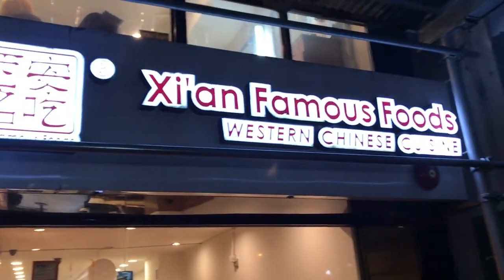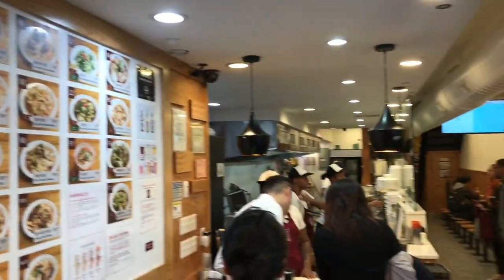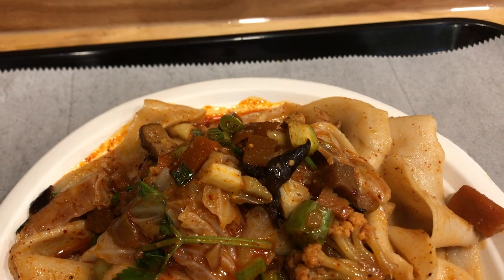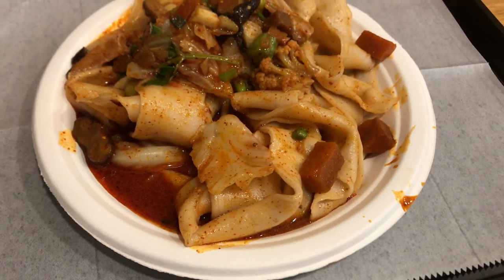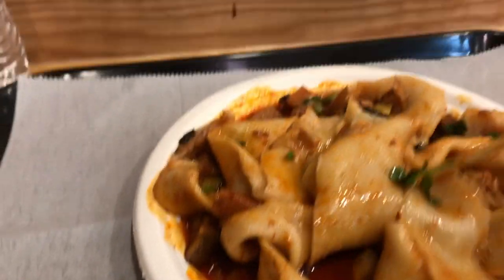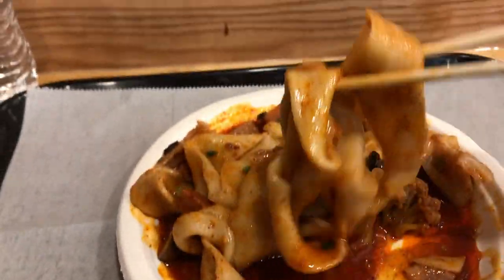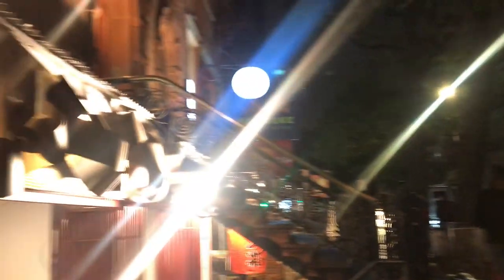Just a few blocks away from Koreatown is Jian Famous Foods — they actually have several locations. The price is right, their menu is solid, pretty inexpensive. I got the spicy noodles — be forewarned, if you get the extra spicy your mouth will be on fire. But the noodles at Jian Famous Foods are oh so good. Several locations, so be sure to look them up.